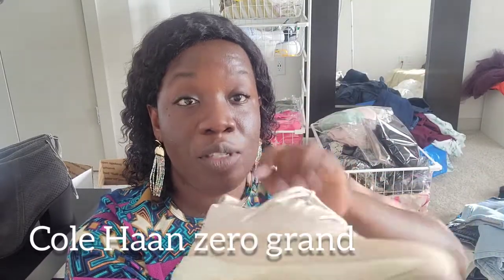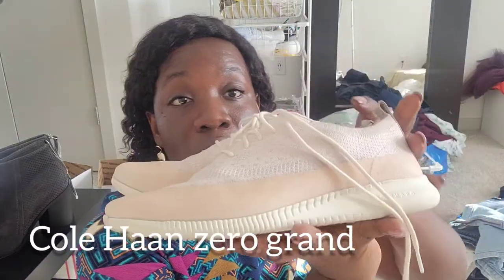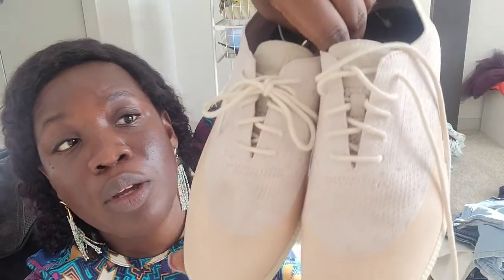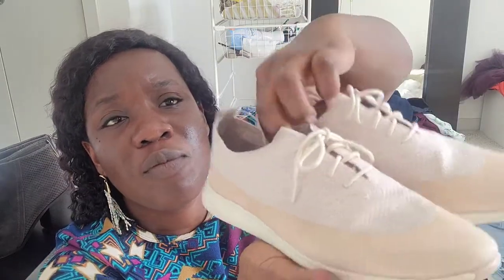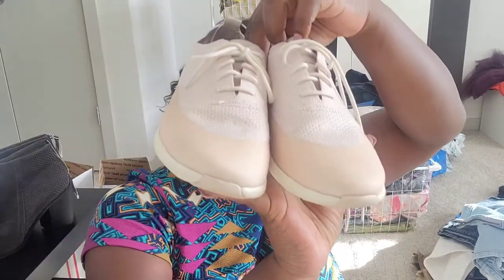The next ones are Cole Haan — Cole Haan Zero Grand sneakers in great condition. This one is a size eight and a half B, and the color is a peachy beige cream. This will be posted on my Poshmark closet.